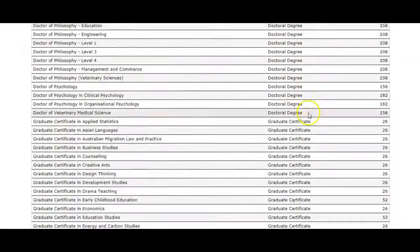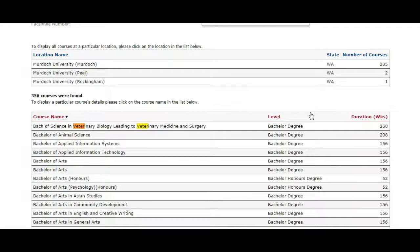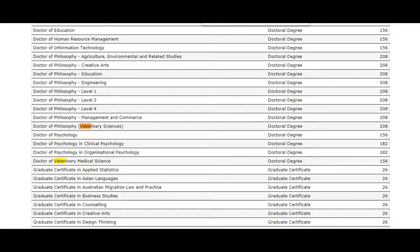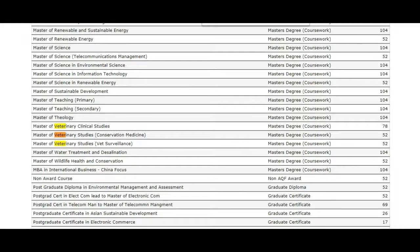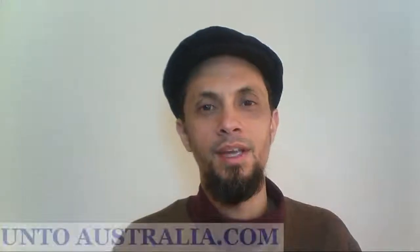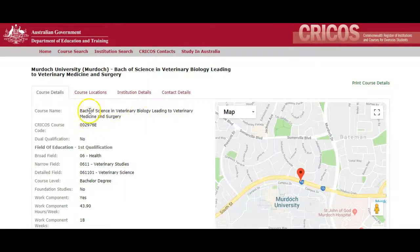So now we need to search for our veterinary course. To do that I can do Control F, which is a browser search. I will type in 'veterinary' and you can see it gives me a few options. So we have a Bachelor of Science, another Bachelor of Science, Doctor of Philosophy, Doctor of Veterinary Medical Science — so these are all doctoral degrees. We want to find a bachelor degree, so keep searching. This is a masters, this is another masters, this is a graduate certificate, and this is the bachelor degree. So we will click on this. You can see it takes me to the course page. You can see the course name. This is what I want — the CRICOS course code. Copy that.